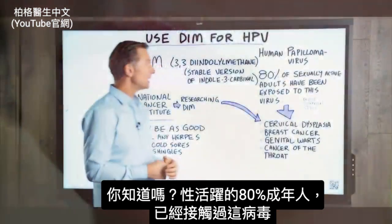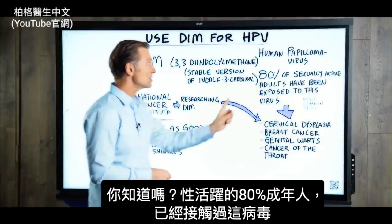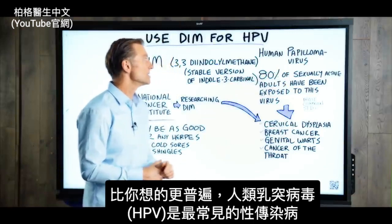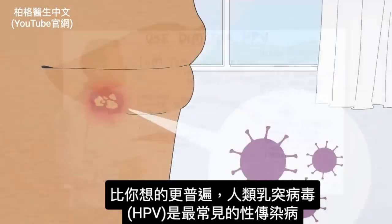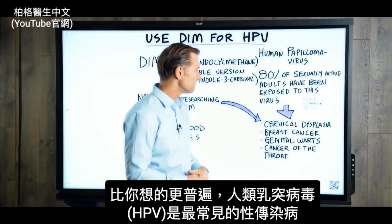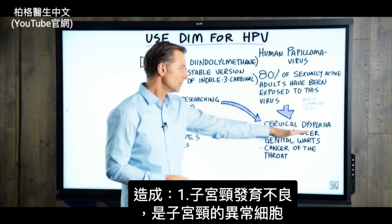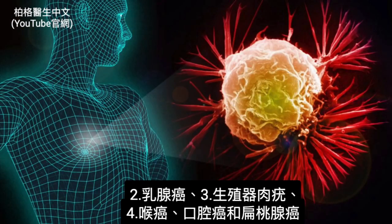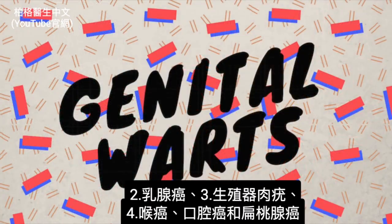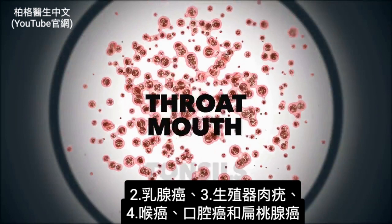80% of sexually active adults have been exposed to this virus, so this is a lot more common than you might think. In fact, HPV is the most common STD — sexually transmitted disease. It is the cause of cervical dysplasia, which is abnormal cells of the cervix. It can trigger breast cancer, genital warts, and cancer of the throat, the mouth, and the tonsils.